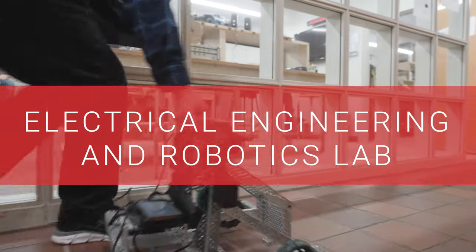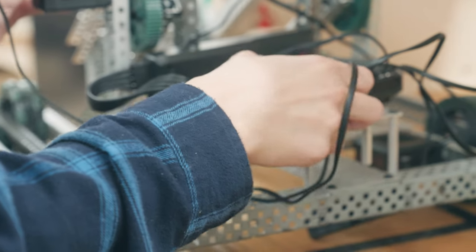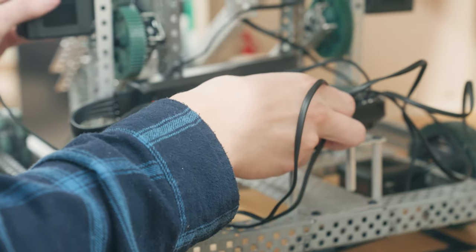In our Electrical Engineering and Robotics Lab, students learn how to design and analyze electrical systems, test and troubleshoot circuits, and construct robots for competitive and academic use.